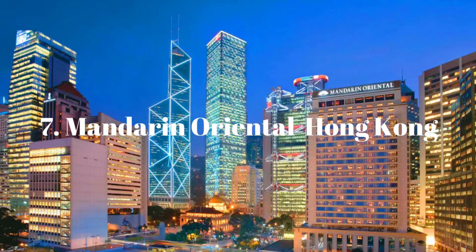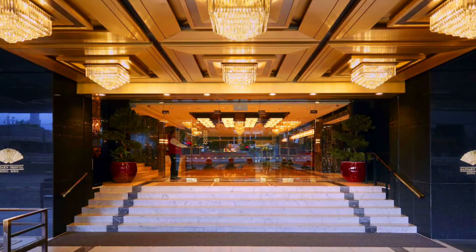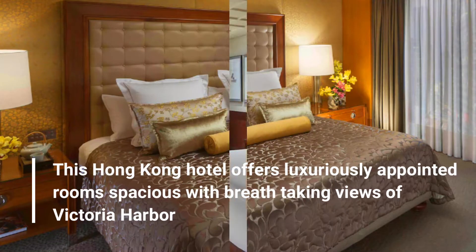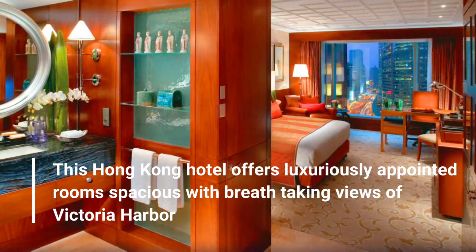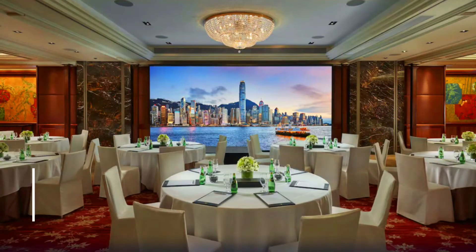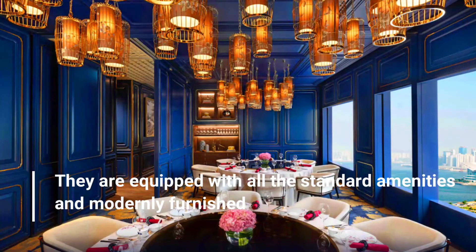Number 7: Mandarin Oriental, Hong Kong. This Hong Kong hotel offers luxuriously appointed rooms, spacious, with breathtaking views of Victoria Harbour. They are equipped with all the standard amenities and modernly furnished.